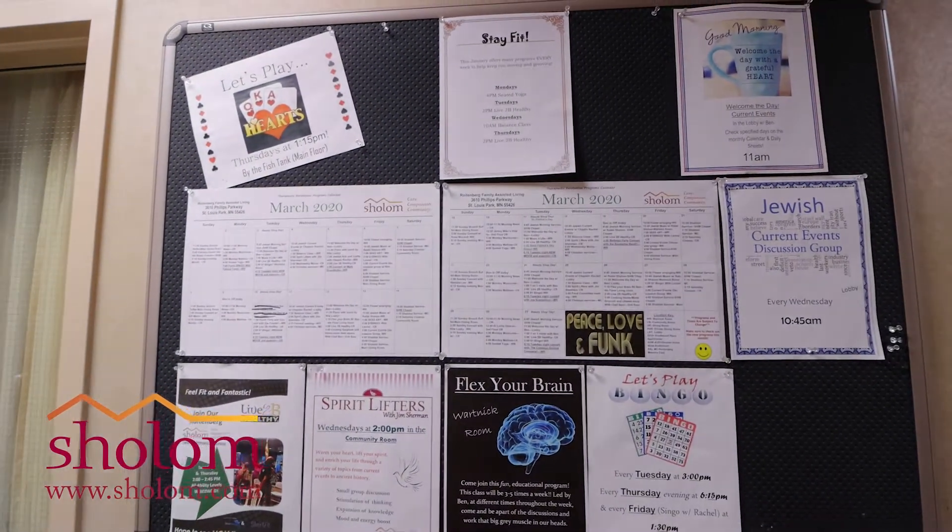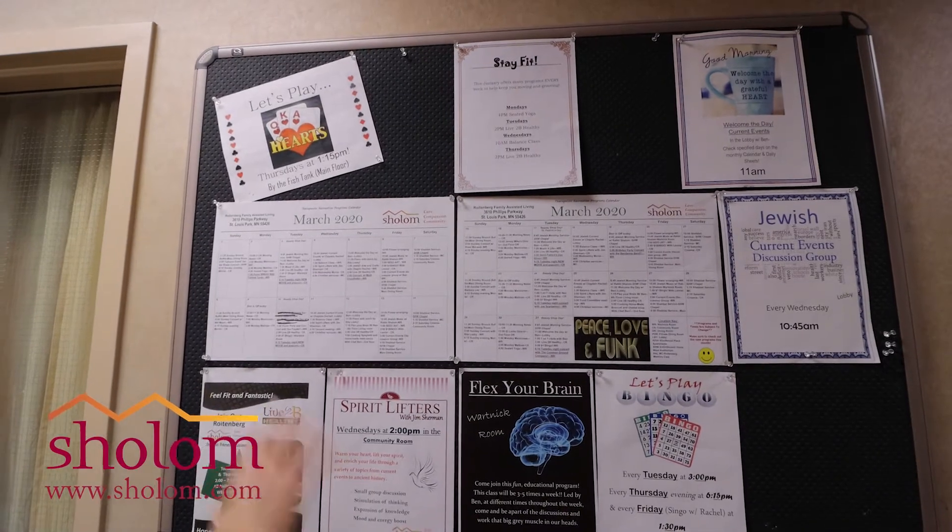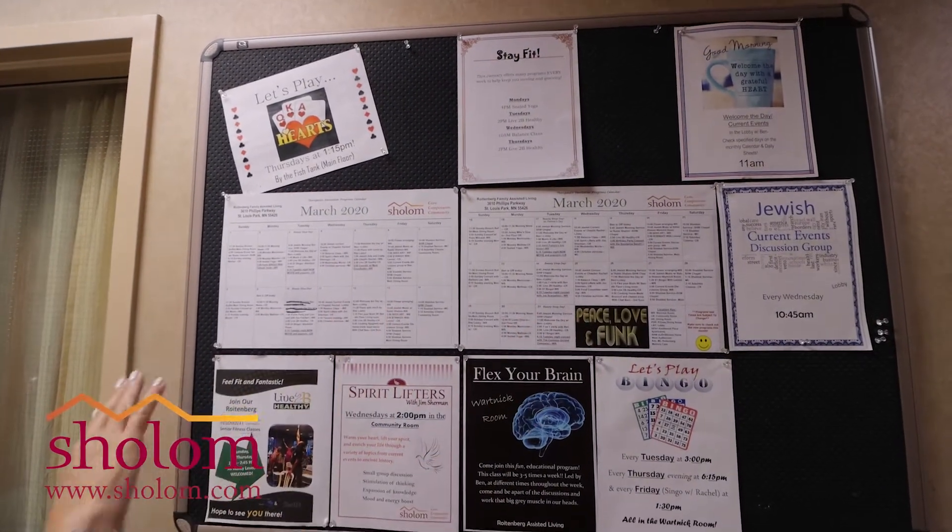We have Spirit Lifters, we have the Live to Be Healthy program, Flex Your Brain, and then on the calendar itself is a variety of different things that go on on a daily basis.